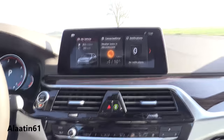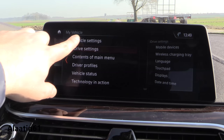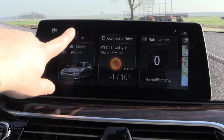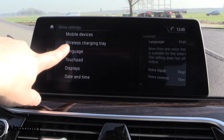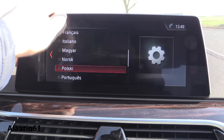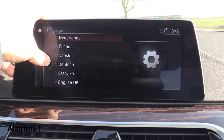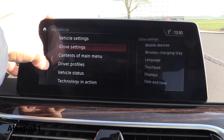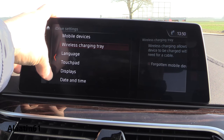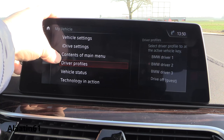This is the iDrive with the 12.3-inch screen. My vehicle, driver profiles, vehicle settings — I put it in English. These are the languages available. There's also BMW assistance and wireless charging. Touchpad, displays — you can also put a driver profile in and set it up.